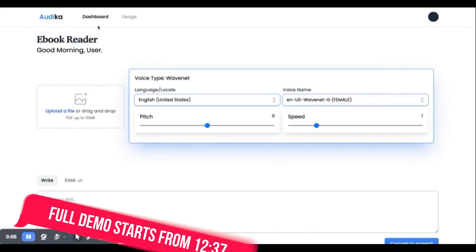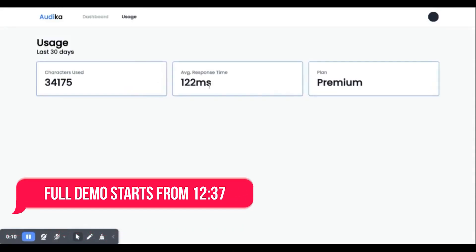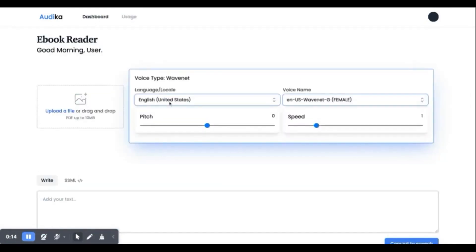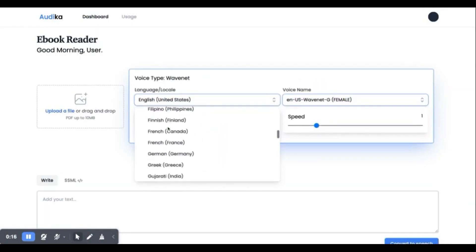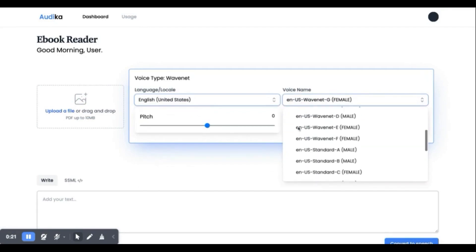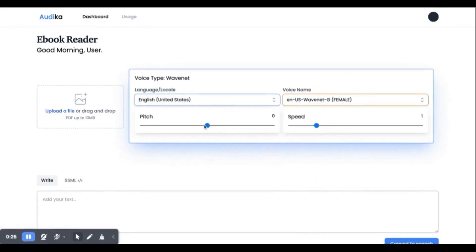In a matter of minutes I will also give you the full demo of this tool — how you can use it for creating audiobooks or turning your ebooks into audiobooks. I will show all of the languages, all its natural voices, and everything. But before that I want to give you some small details about this deal.